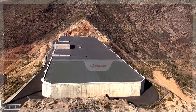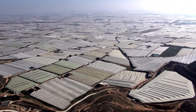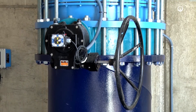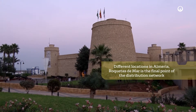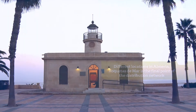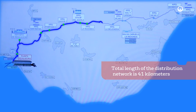Finally, the water is pumped from the desalination plant to the treated water tank located at 310 meters above sea level. From there it is distributed by gravity to the different locations in Almería, with the city of Roquetas de Mar being the final point of the distribution network. This distribution network has a total length of 41 kilometers.